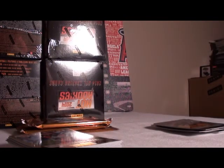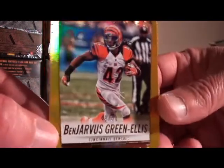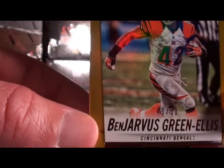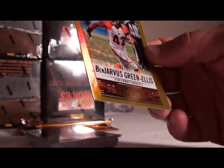All numbered cards will be top-loaded. We got some gold — Ben Jarvis Green-Ellis for the Bengals, 49 out of 50. Congratulations Bengals, 49 out of 50. Getting a gold zone.